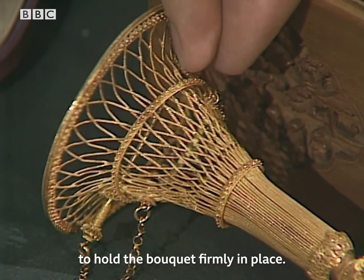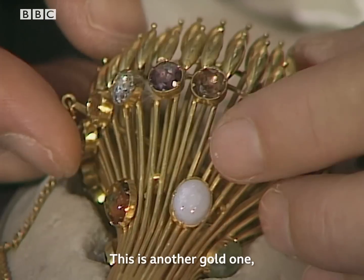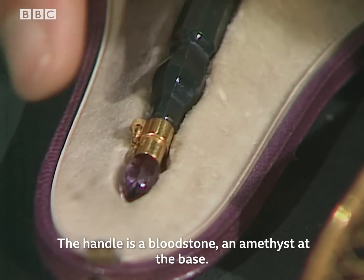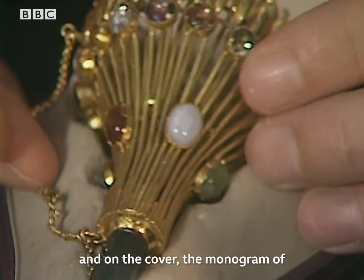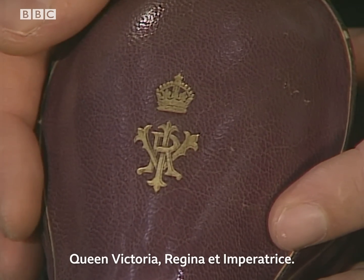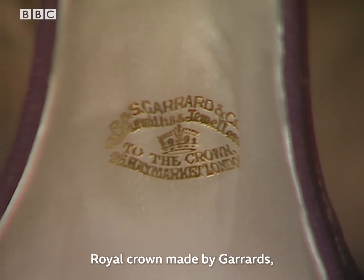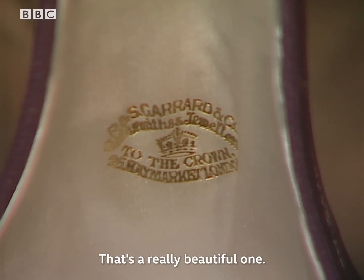They all have this pin through to hold the bouquet firmly in place. This is another gold one, set with semi-precious stones. The handle is a bloodstone, with an amethyst at the base. Beautiful Victorian original case, and on the cover the monogram of Queen Victoria — Regina et Imperatrice — with a Royal Crown, made by Garrard's Crown Jewellers. That's a really beautiful one.